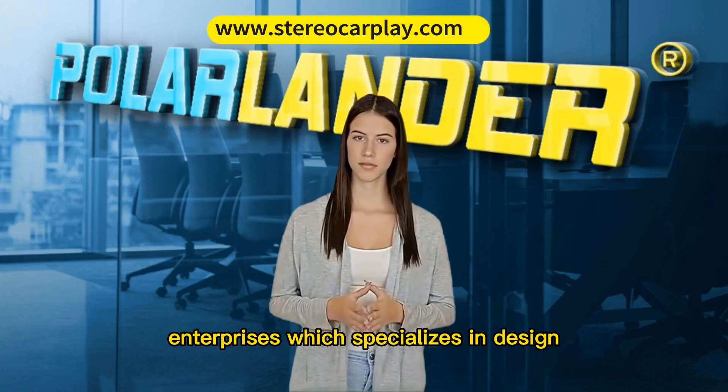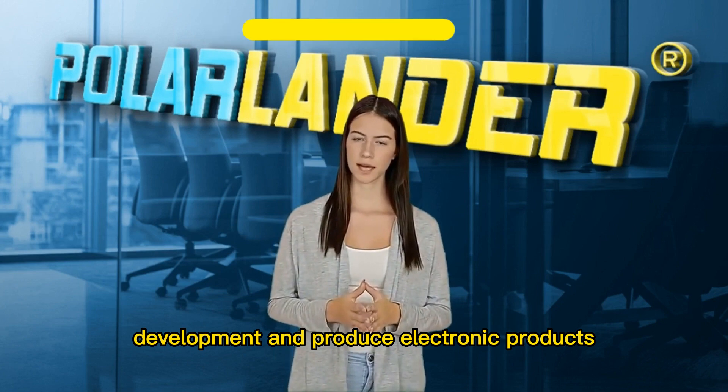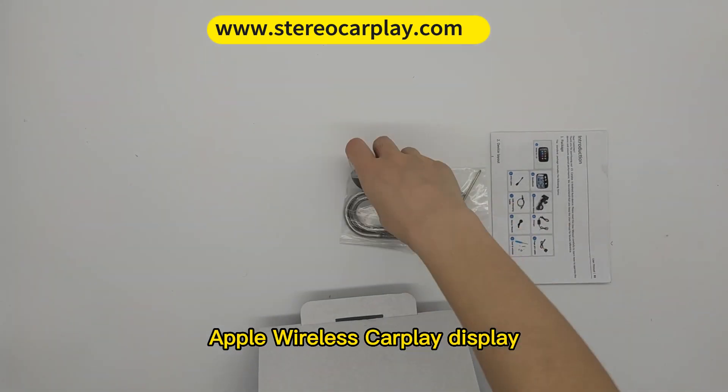Polar Lander is the high-tech enterprise which specializes in design, development and production of electronic products. PNDQ5 — Motorcycle Navigator, Apple Wireless CarPlay Display.